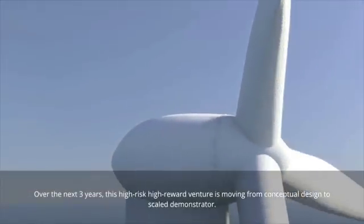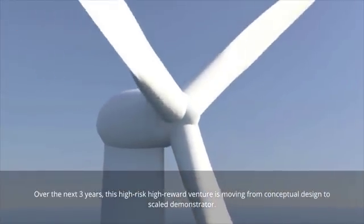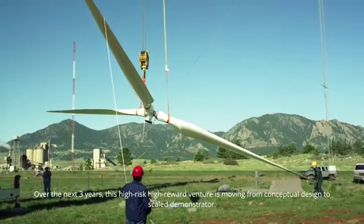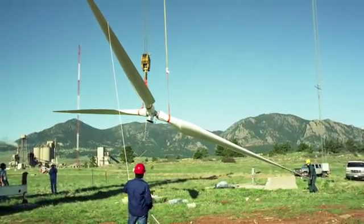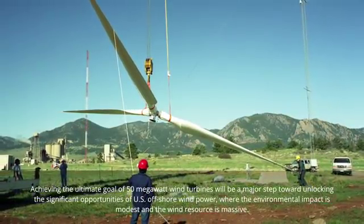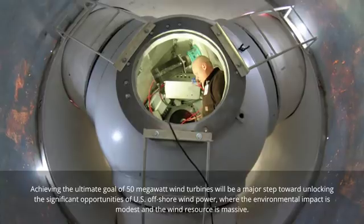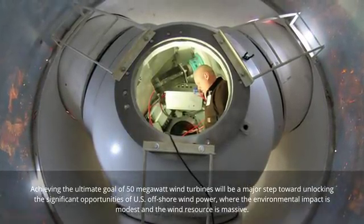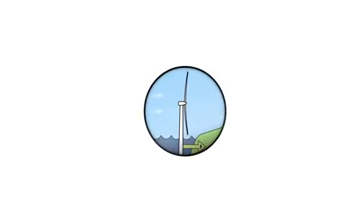Over the next three years, this high-risk, high-reward venture is moving from conceptual design to scaled demonstrator. Achieving the ultimate goal of 50 megawatt wind turbines will be a major step toward unlocking the significant opportunities of U.S. offshore wind power, where the environmental impact is modest and the wind resource is massive.